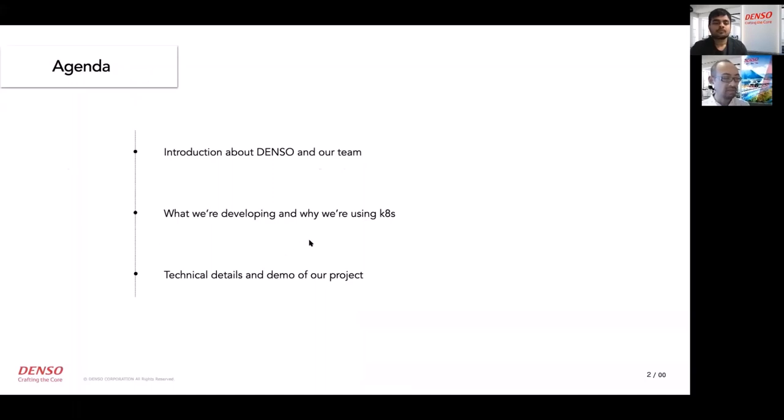At the end of this session, at first we will introduce our company and our team. Secondly, we will explain what we are developing and why we are using Kubernetes. Then we will explain our technical details.